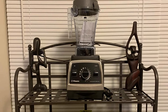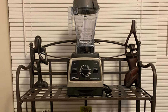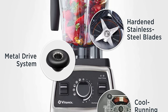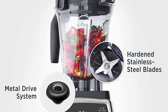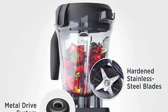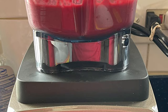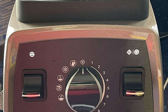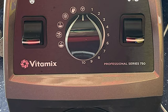This blender has a low-profile 64-ounce container that fits neatly under most kitchen cabinets for easy countertop storage, with an ergonomically designed rubber handle for easy pouring. While this model weighs about 12 pounds, you won't mind leaving it on your counter. The blender base comes in an elegant range of metallic finishes, and the simple switch and dial interface offers a pulse feature, 10 variable speeds, and 5 presets including soup, smoothie, and self-cleaning options.